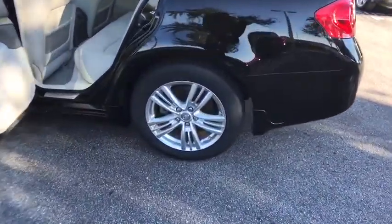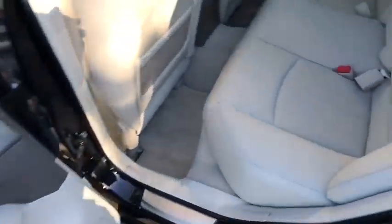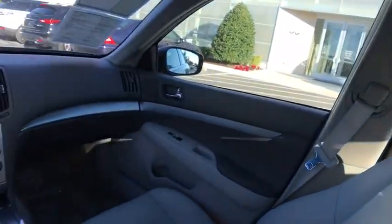Here are some of this vehicle's great options: power passenger seat, keyless entry, stability control, traction control, backup camera, anti-lock braking system.